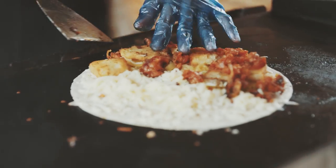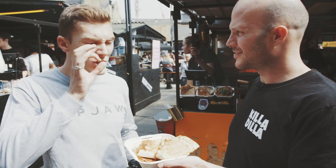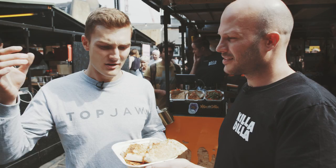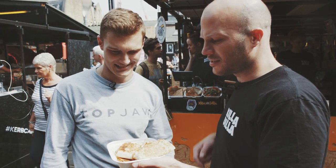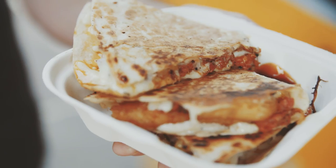All of our quesadillas now have hash browns in them — all of them, everywhere we go. Why not? Who doesn't love hash browns? We never have enough hash browns in life. It's got pulled pork, loads of cheese — a chronic amount of cheese — pickles, hash browns, peppers, pickled chilies, and chorizo in this one as well, with barbecue sauce.